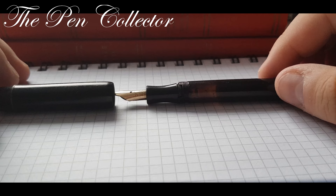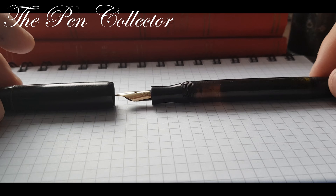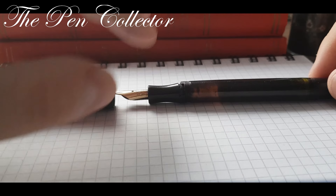Enough with the history lesson — let's get back to our fountain pen. Unfortunately, as you can see, this fountain pen is broken.